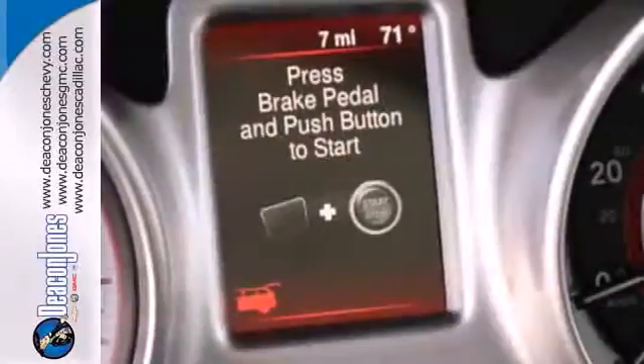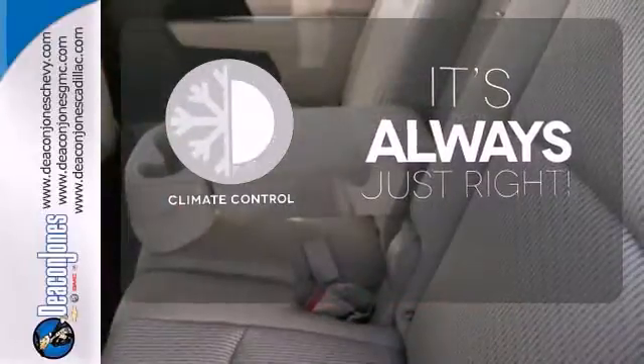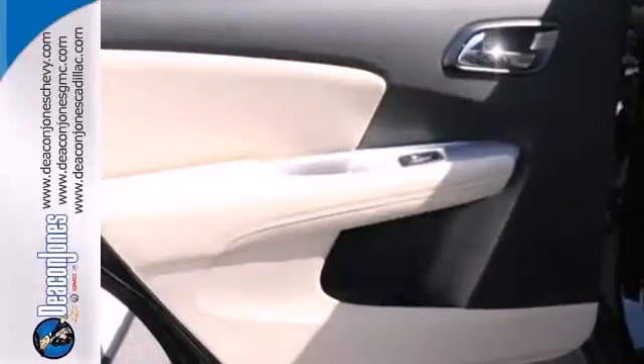Plus it comes standard with keyless entry and heated mirrors too. Set it and forget it with the climate control. Heated mirrors improve visibility in frosty weather. A multifunction steering wheel makes multitasking a touch easier. You can reconfigure the interior to hold just about anything.